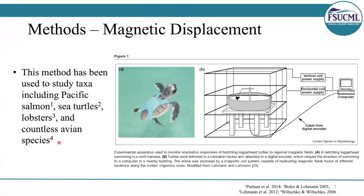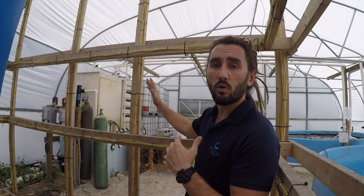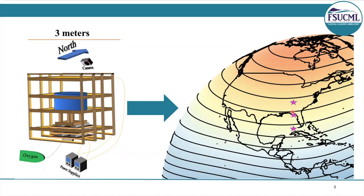To test our theory, we used magnetic displacements, which is a method where animals are exposed to unique magnetic fields in a merit coil. Here we are in the merit coil system. You can see that the horizontal and the vertical frames of this system are wrapped in copper wire. The entire cube itself has about 10,000 feet of wire wrapped all around in a very specific manner. When you run current through frames wrapped in copper wire, a magnetic field is going to be created at the center of the system. When you change the power supply to the cables, you can change the magnetic fields within the cube to represent different locations.